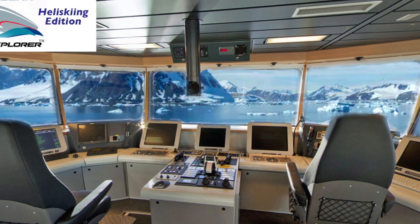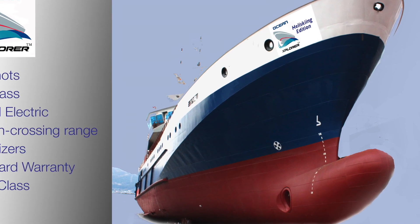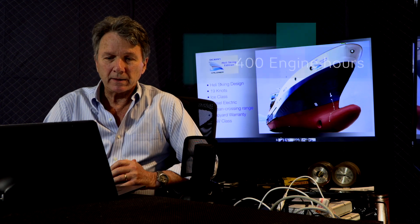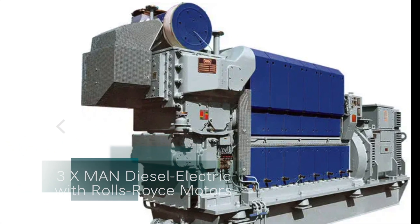It has some great features that make it ideal for this purpose. First of all, it's a diesel electric 19-knot vessel. This vessel was built to DNV class. It is ice class. It comes with a shipyard warranty. There are only 400 hours on the engines. It has ocean crossing range. Its main engines are three MAN diesel electrics. The motors are Rolls-Royce.